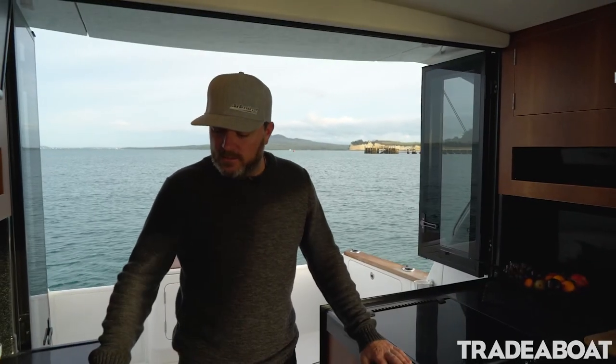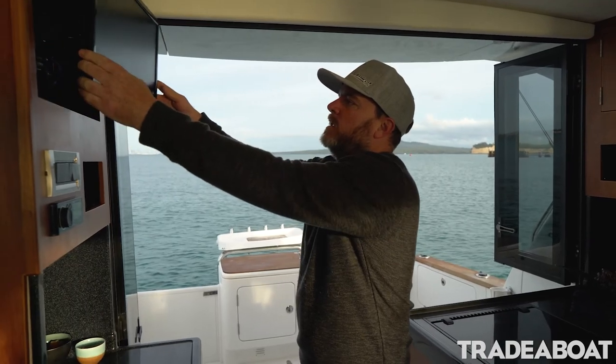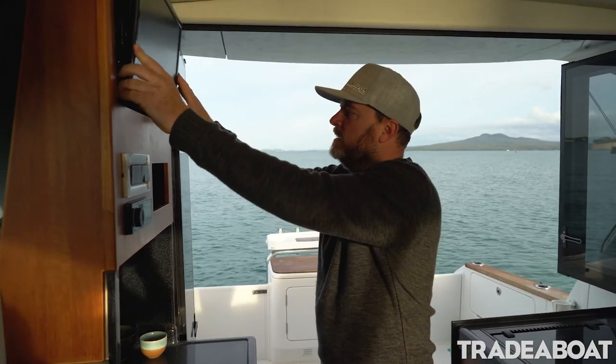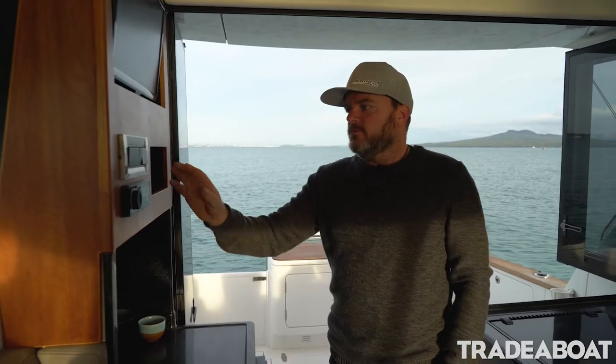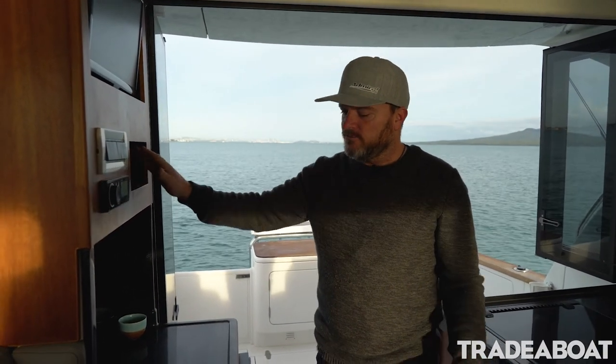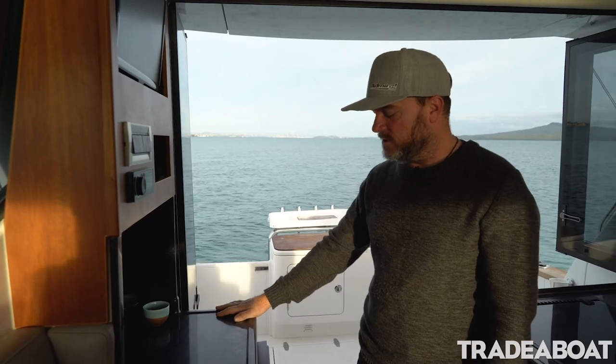So this is the galley entertainment area. We've got a TV here that you can pull out and turn around, satellite TV, DVD players, all our light switching, stereo, little nooks and crannies for charging phones, and a wet bar — we've extended the bench tops into the sides of the hull and the deck just to give us more space.